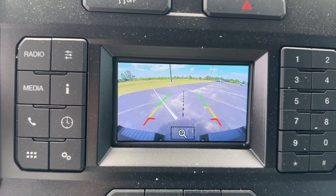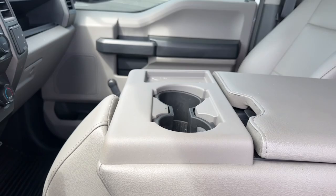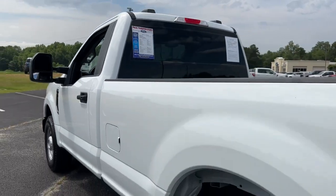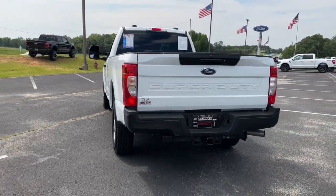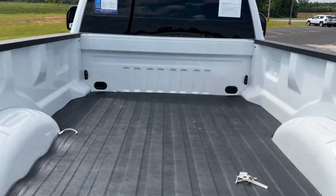These are just some of the great options this vehicle comes with: electronic stability control, Wi-Fi hotspot, steering wheel audio controls, intermittent wipers, traction control, split bench seat, tire pressure monitoring system, passenger vanity mirror, and MP3 player.